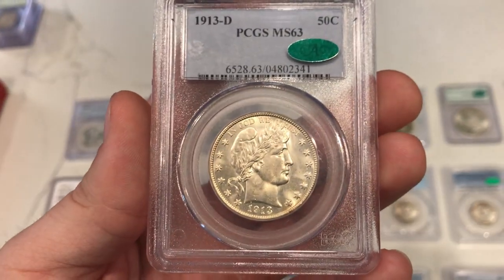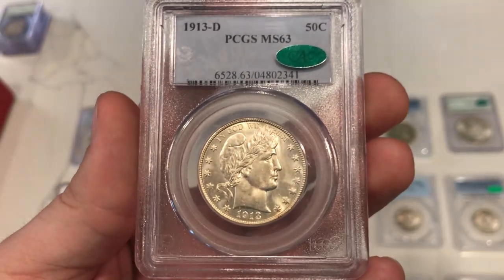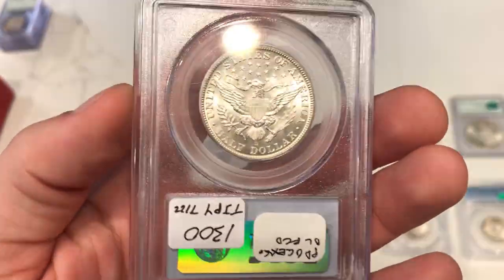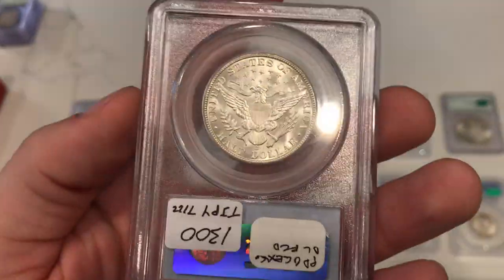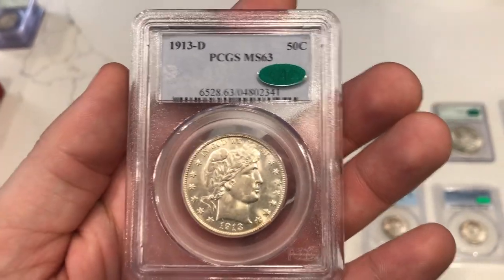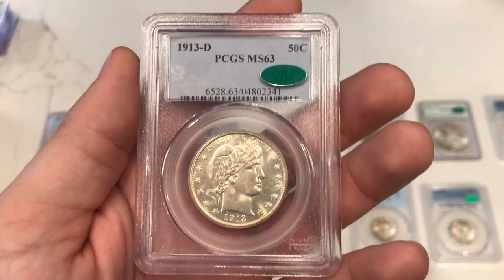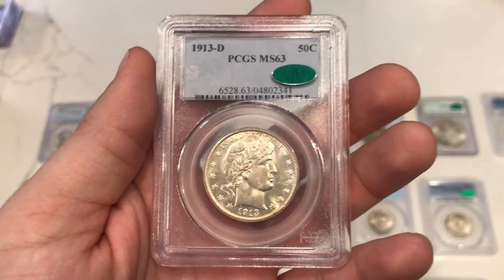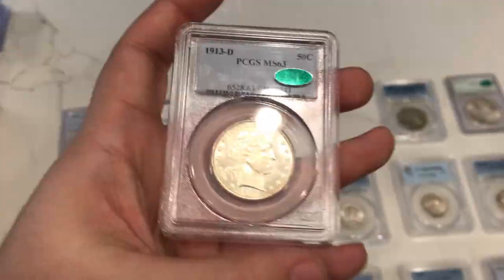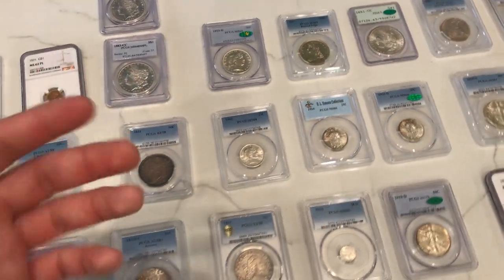A lot of these coins are really hard to find CAC approved, and that's why Trent's hunting them. This is a 1913-D Barber half graded MS63 in a CAC-approved holder. If you look at this coin — to use Trent's words — it's a baller. A lot of these were selling for under a thousand dollars, but the last CAC-approved one in an NGC holder sold for $1,380. There is a huge premium for CAC coins, especially in higher grades for coins you don't find every day. Showed this to a few people and their jaws dropped.